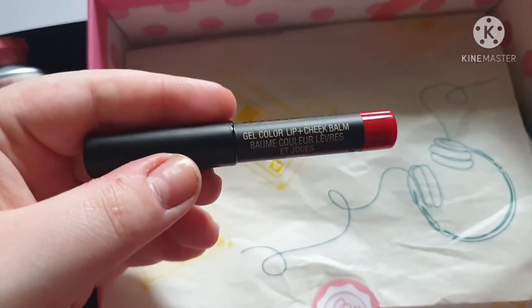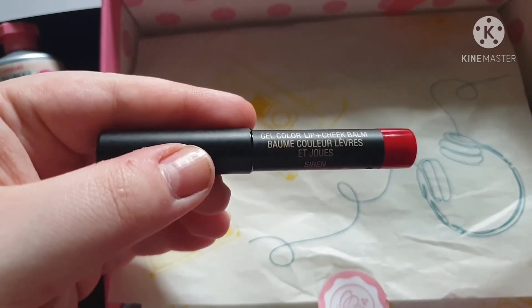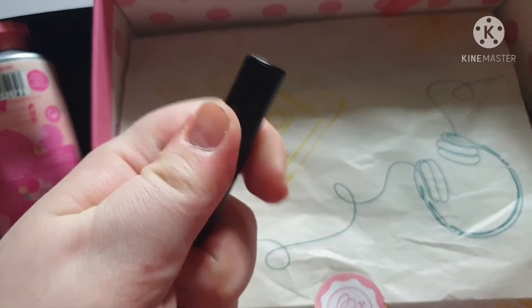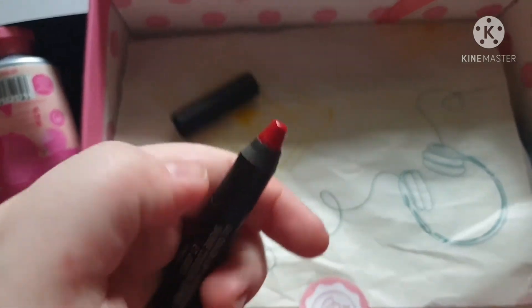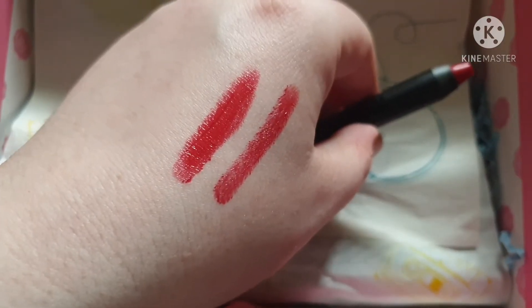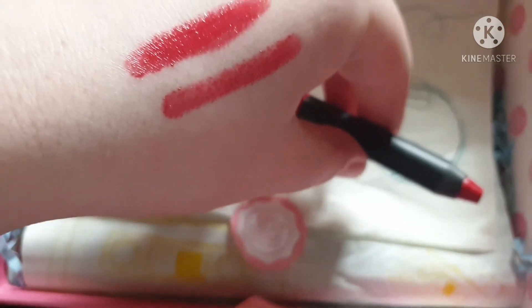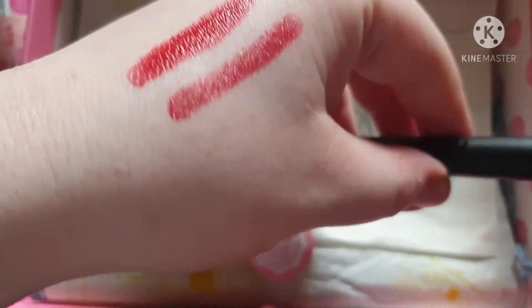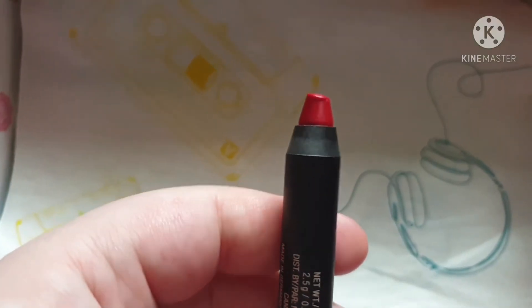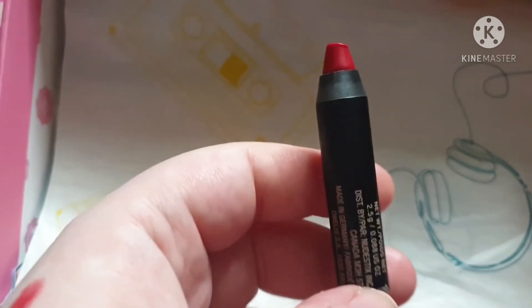The next product is this gel color lip and cheek balm in Siren — a red lip and cheek crayon. I have tested it on my hand. The top swatch is multiple layers and the bottom one is a single swipe. I really like this — it's really moisturizing, easy to work with, gliding, and really bright. I'd only use a little bit if using it on your cheek.